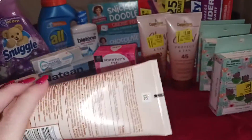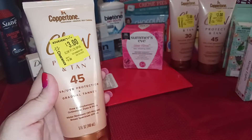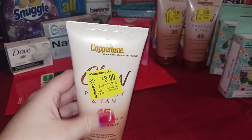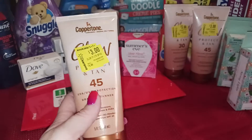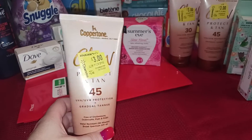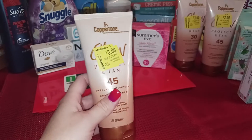These Coppertone gradual tanners — this is what I used the coupons on. I used three coupons on three of these. They were originally $8.98, already marked down to $3, and I had $2 hang tag coupons. I wasn't sure if they were going to scan, so I just scanned one — they scanned awesomely. So a dollar each for these Coppertone after the hang tag. The hang tags might be on other Coppertone items; it says off any one Coppertone, so pick up the coupon and use it.